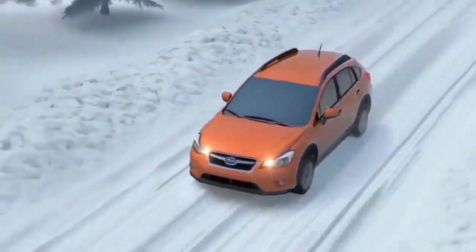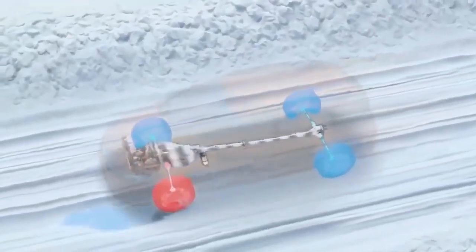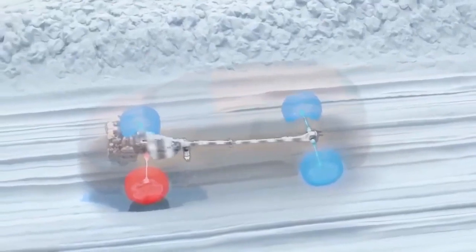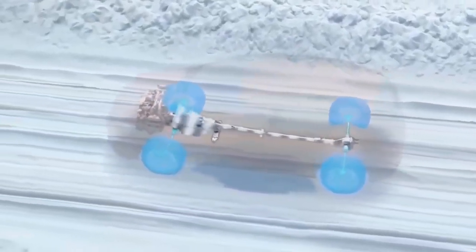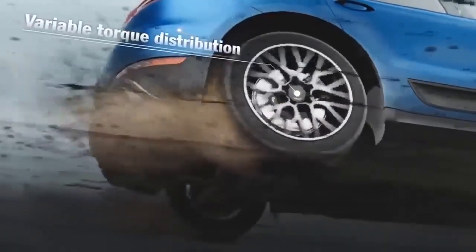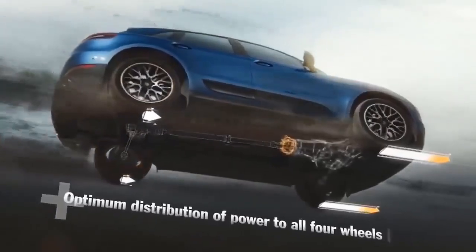Just going down the highway, the system will send most of the power to the rear wheels for maximum fuel efficiency. If the road condition changes, such as rain or snow, the system adapts and evenly distributes the power to all four wheels, so you have maximum drive grip with little to no chance of wheel spin.